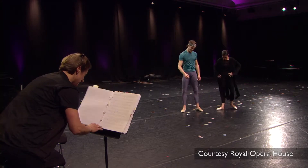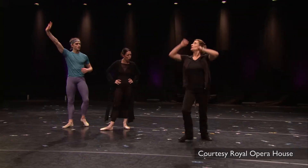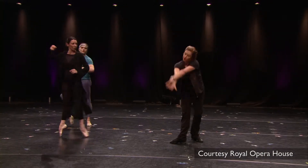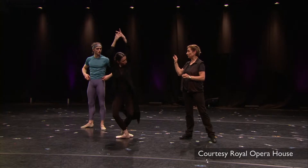Benesh is such a wonderful tool to assist in so many ways, both in the creation of new work but also with the reproduction of work once it has been created.